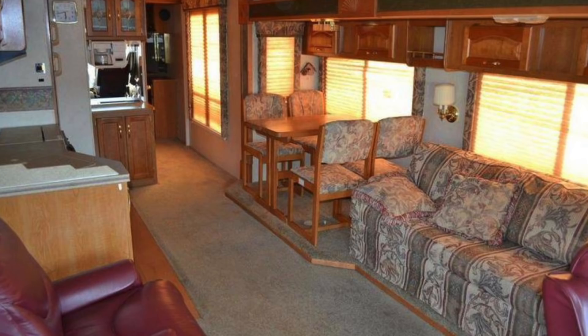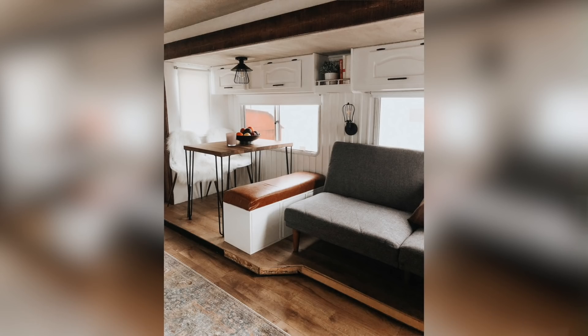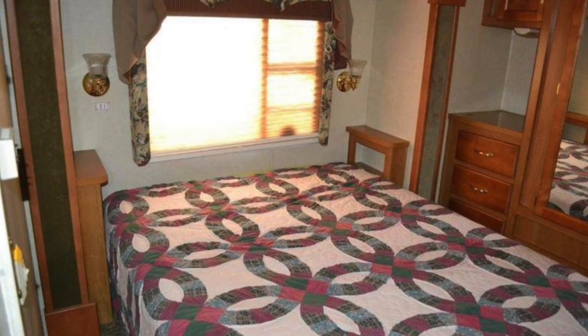Our tiny home is about 300 square feet and we've been living in it for just over a year now. We bought it for $20,000 and put about $10,000 into it. We just started ripping everything out — this place felt claustrophobic, and goal number one was to open it up and give it more space.